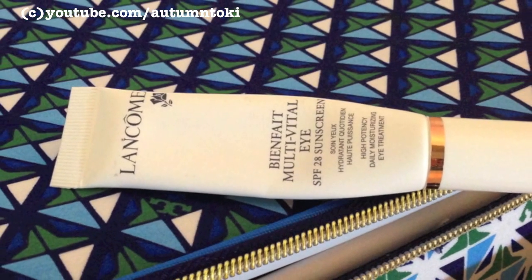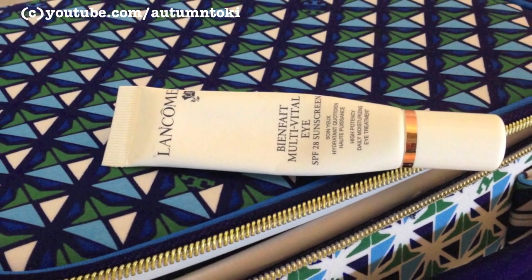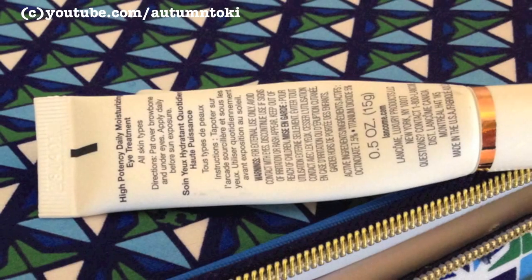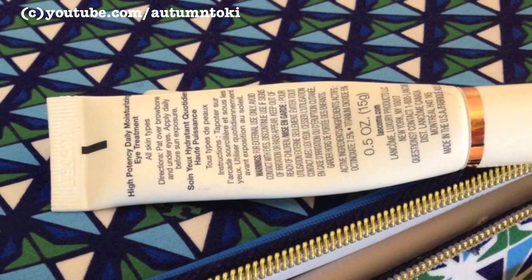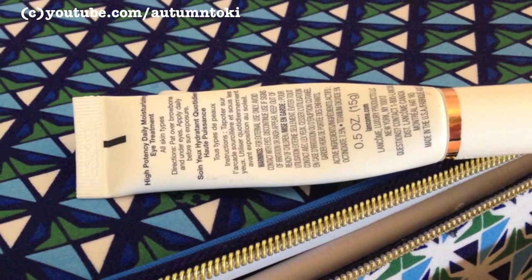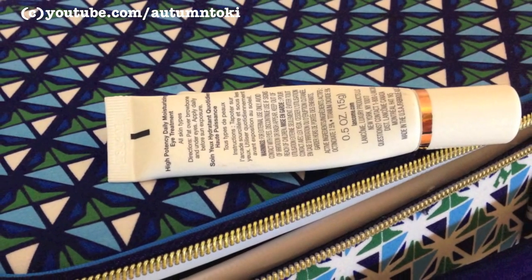If I'm not going outdoors I'll skip this part. This is an eye cream with SPF 28 from Lancôme. I prefer my Chisado one because it is more moisturizing and has a thinner texture. This Lancôme one leaves my under-eye area with a dry, crispy feeling in the middle of the day and I really don't like that, so I'm probably not going to repurchase this one.